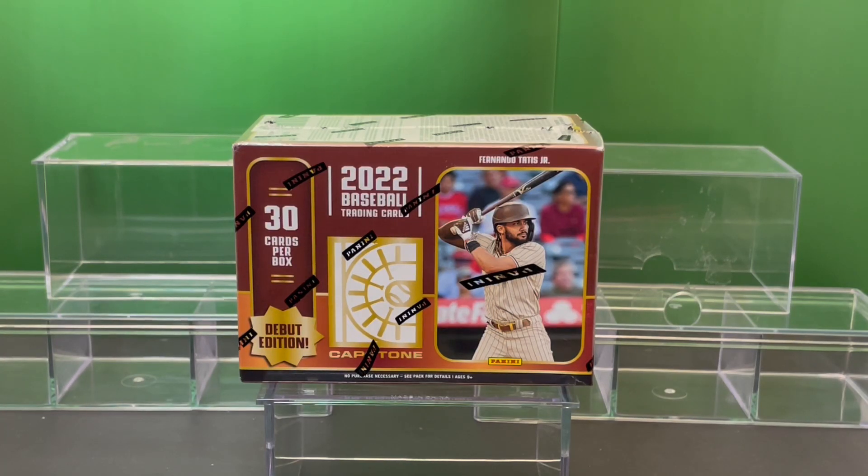Baseball fans, welcome back to our channel. Today we're gonna rip into a box of 2022 Capstone Panini baseball cards. You're getting 30 cards per box. This is the debut edition.